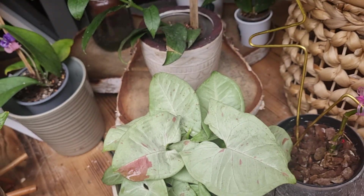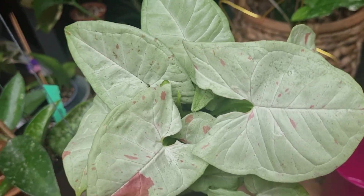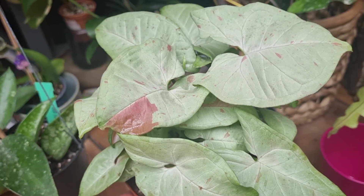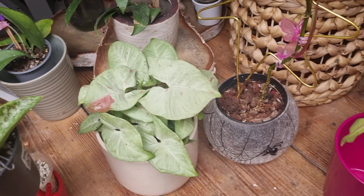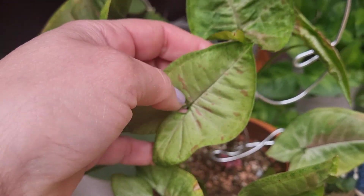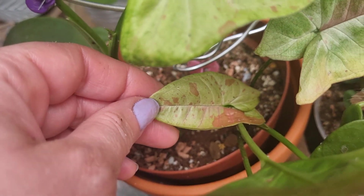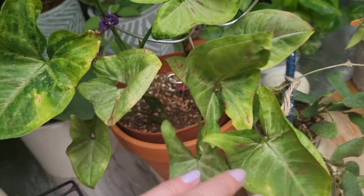Look at this Syngonium — I absolutely love it. This is Syngonium Milk Confetti. Look at those splashes, how beautiful they are. I absolutely love this Syngonium and it's fairly new in my collection. I do have a Syngonium Confetti as well, and as you can see the Milk Confetti is lighter in color. The leaves are a little bit lighter. The Syngonium Confetti leaves are a little bit darker — I love both of them. I decided to cut it and now it's growing beautifully.